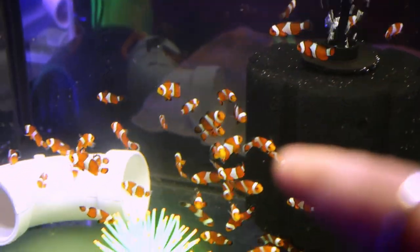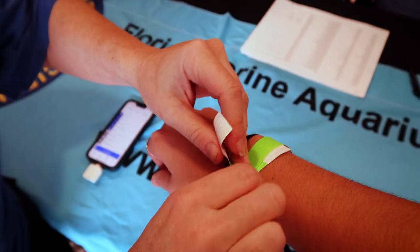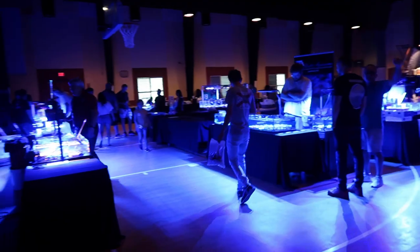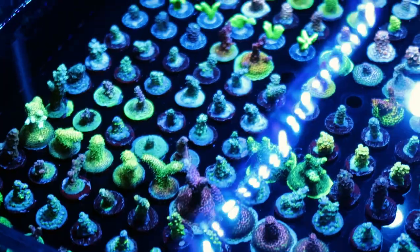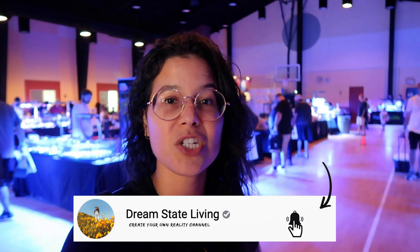Look how tiny they are, like little baby clownfish. What's going on guys? Welcome back to the channel. Today we are at FMASS, the local frag swap in Miami, Florida. This event happens every year, so if you guys are in the Miami area, make sure to put it on your calendars for next year.